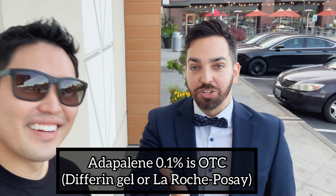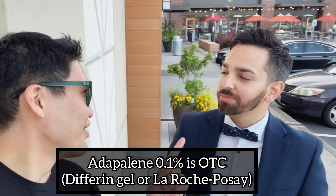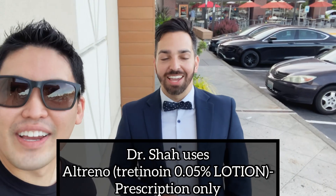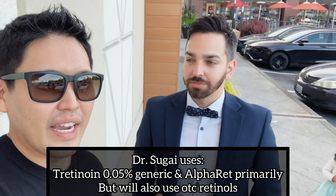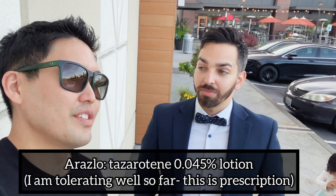Are you a Tretinoin, Tazarotene, or Adapalene fan for yourself personally? Well, it depends on the patient. Over the counter, I like Adapalene Differin gel, but if you're going to see a dermatologist, my go-to is still Tretinoin. I personally use Altrino — the lotion formulation of Tretinoin. I like Tretinoin a lot for myself. Tazarotene is a little too strong for me, but I have to try Araslo, which is the new vehicle formulation of Tazarotene.